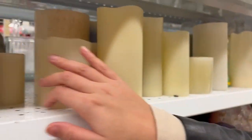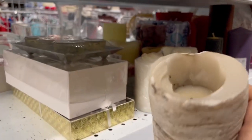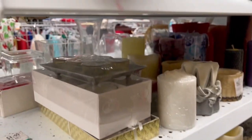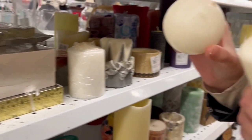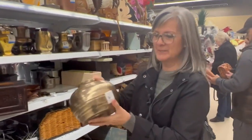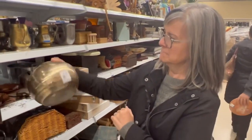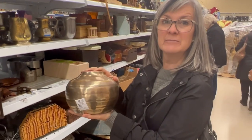They have lots of candles around. I like this — I like the dress. I think it's $6.99. I kind of like that one. What do you think? Yeah.